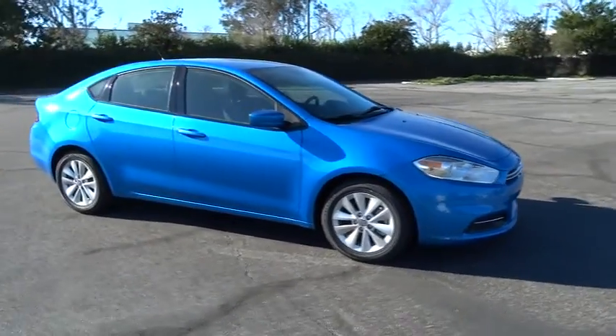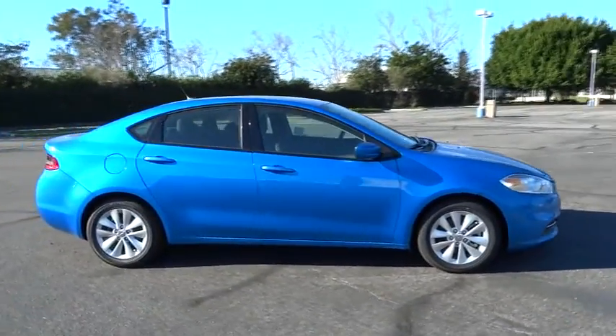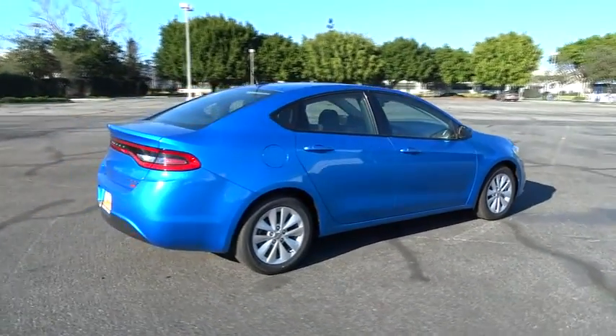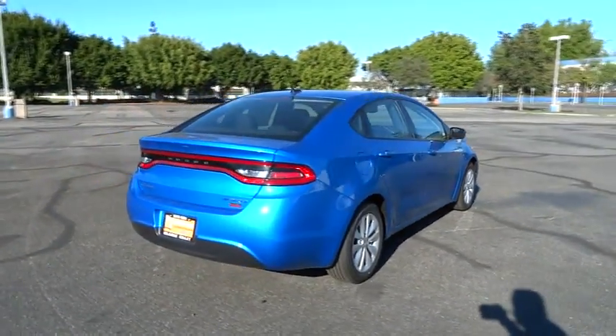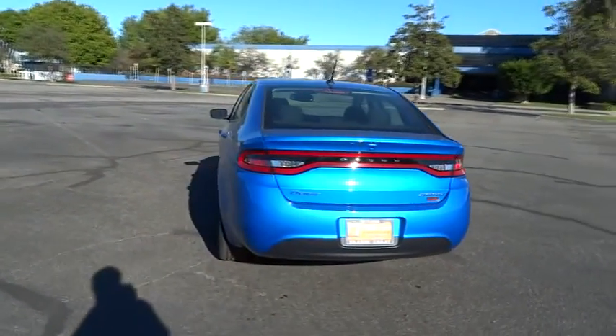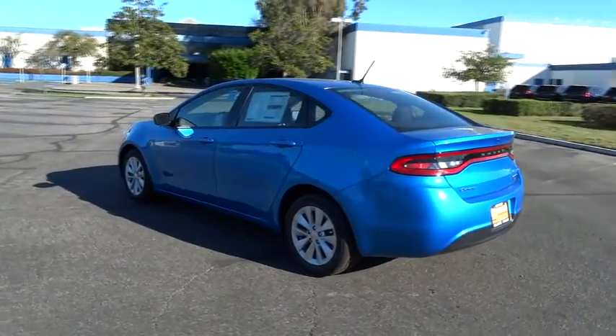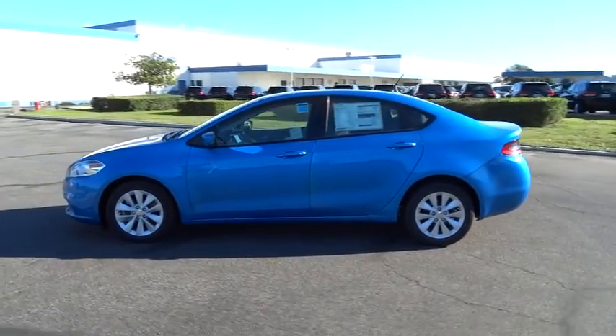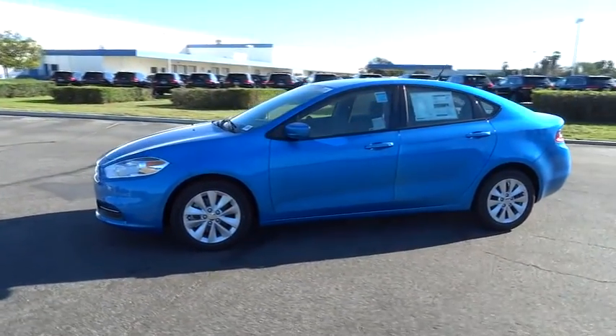The 2015 Dart. The Dodge Dart was introduced as a lower-priced, shorter wheelbase, full-size Dodge in 1960 and 1961, became a mid-sized car for 1962, and finally was a compact from 1963 to 1976. Chrysler had previously applied the Dart name to a Ghia-built show car in 1956.